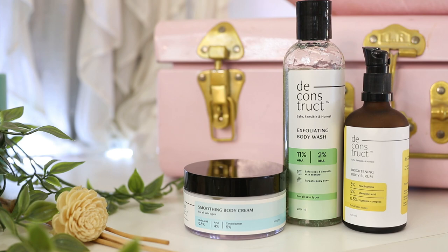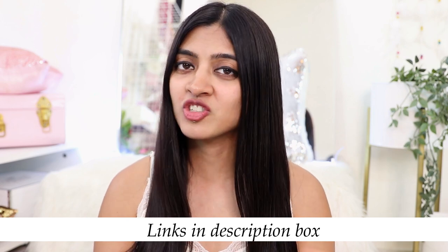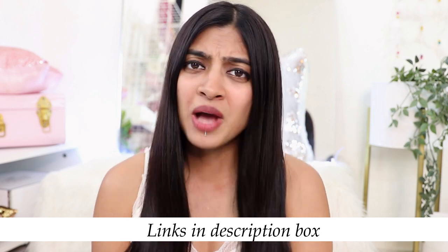I was so impressed with the serums that I started exploring more of their products. I absolutely love their exfoliating body wash, body serum, and brightening moisturizer — really good formulations. Let me know in the comments if you'd like a separate video on those. All links will be in the description box below. If you have any questions or anything to share, I'd love to hear from you. Please hit like, subscribe to the channel, turn on the bell icon for notifications, and keep coming back to Super Wow Style. This is Prachi signing off — bye!